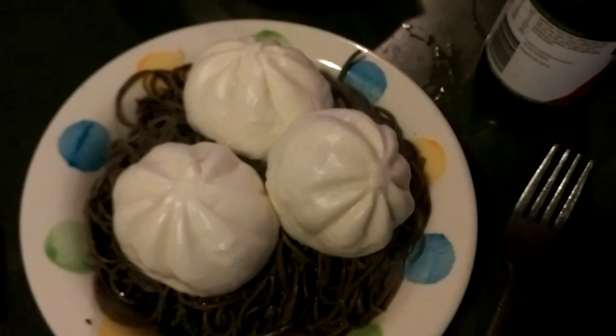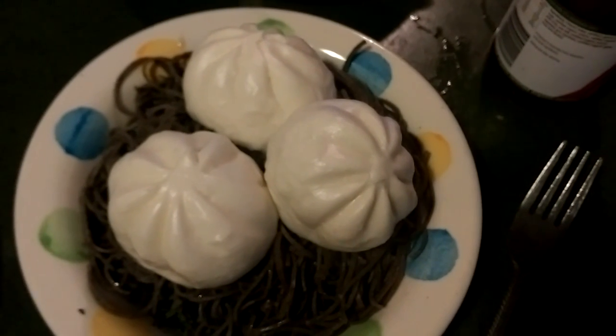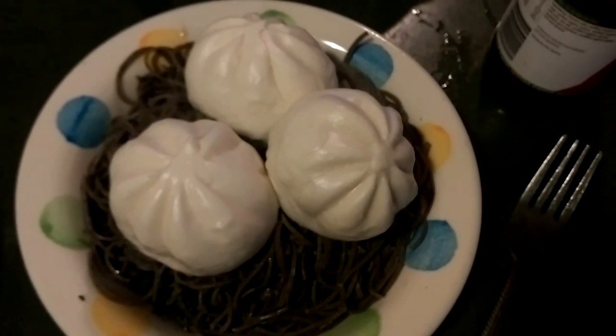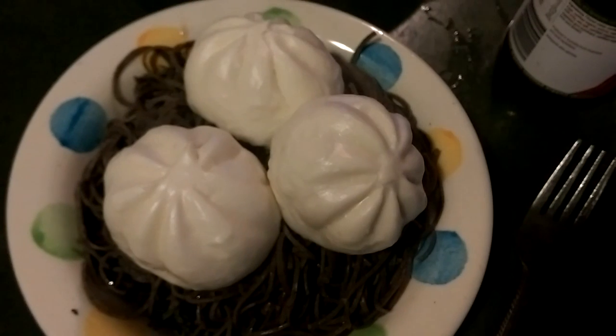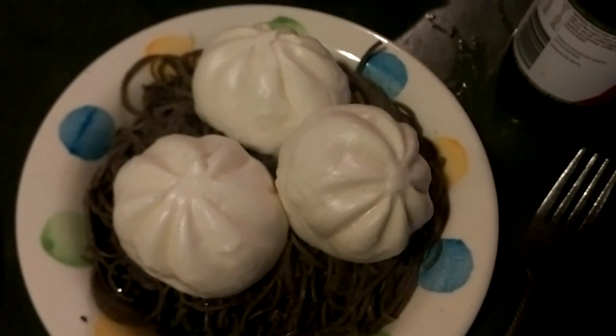Let me know if you've ever made mini buns yourself and how easy or hard they are to make. I've never made mini buns but I have made dumplings before. Let me know in the comments down below, and I hope you've done something that makes you happy today — see ya!